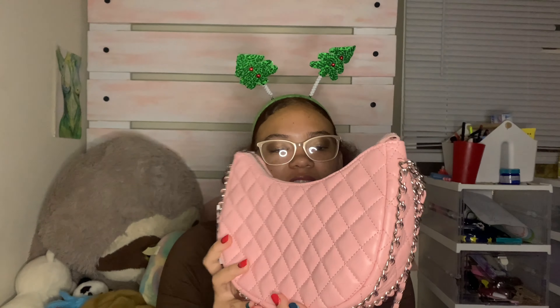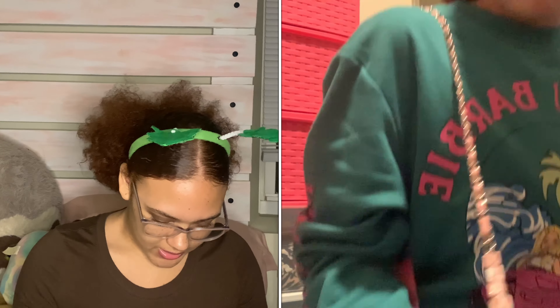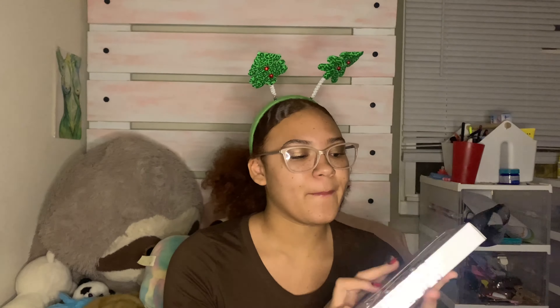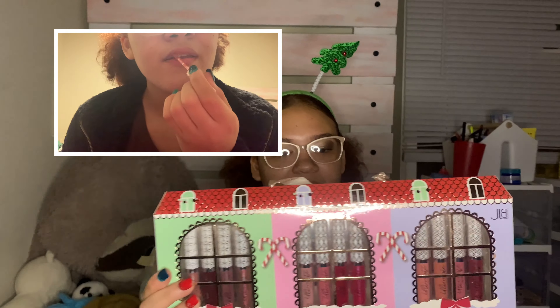I have this cute purse — it has charms and says 'love' on it. I also got a satin sleep cap bonnet, which I desperately needed, so I'm so grateful for that. And I have this mascara from Paris Hilton — I did my makeup today because I had an interview, but I'm excited to try this one.